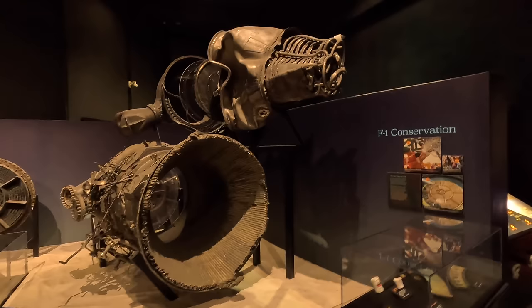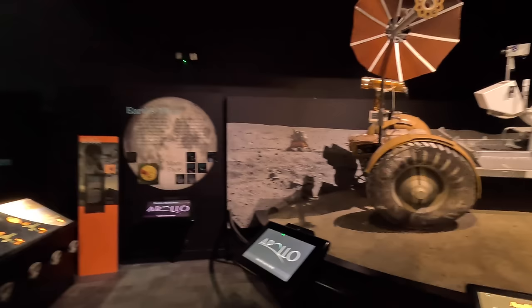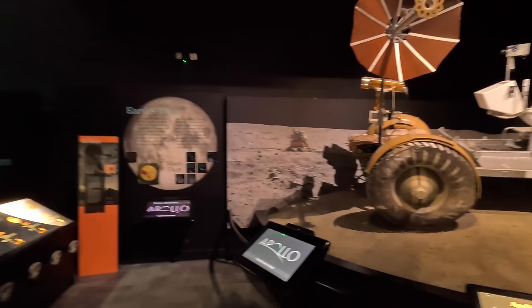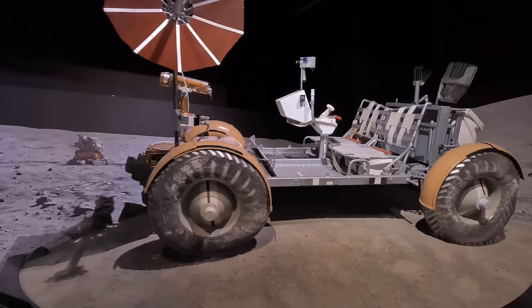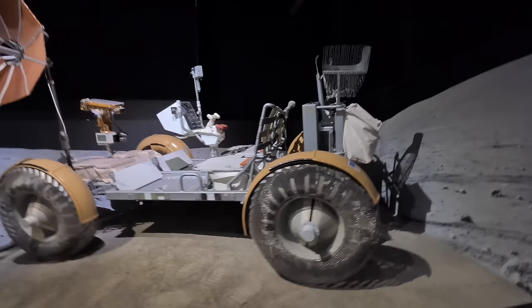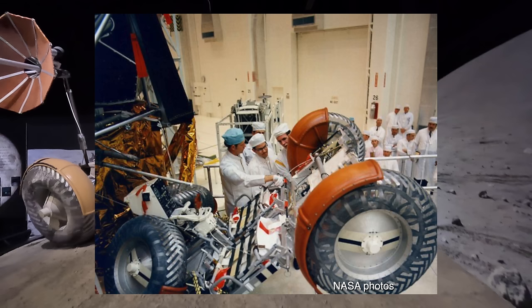Next is an engineering model Apollo Lunar Roving Vehicle, used on the final three Apollo moon landings, allowing astronauts to explore further from their module. These electric vehicles could carry two astronauts and their supplies up to six miles from the lunar module — the distance deemed safe to walk back if the vehicle broke down. They were folded up and attached to the descent stage of the lunar module; once landed, the crew could pull a pin and it would unfold itself in 15 minutes, ready to drive.